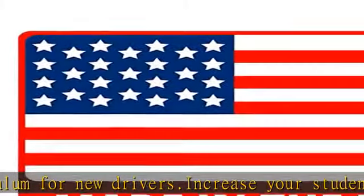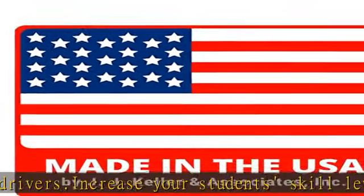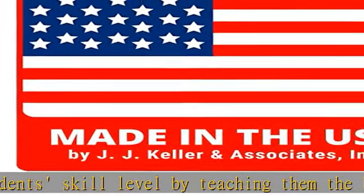Includes student manual, quizzes for each chapter, a CDL practice test, and a vehicle troubleshooting guide. Topics covered include: